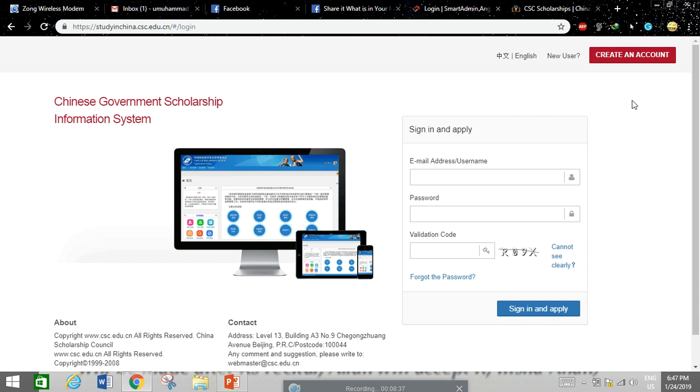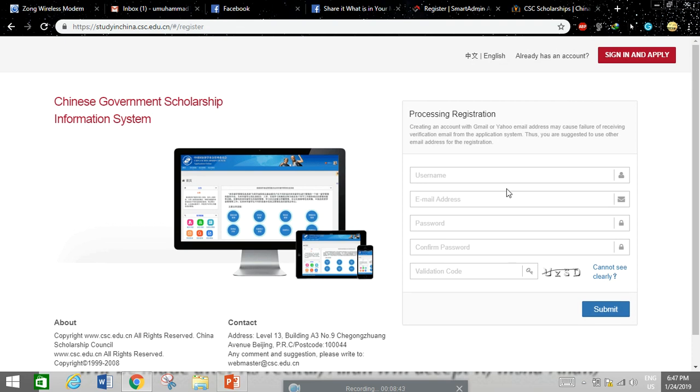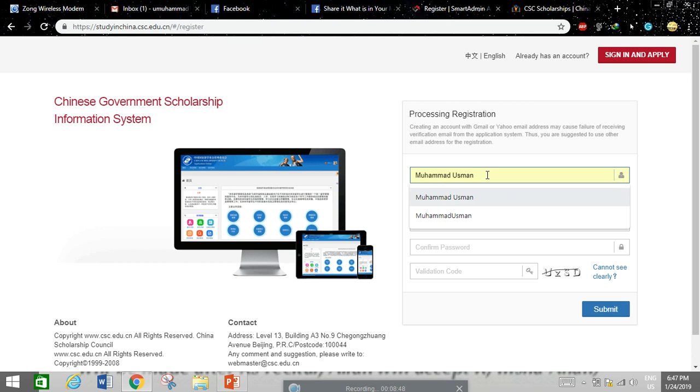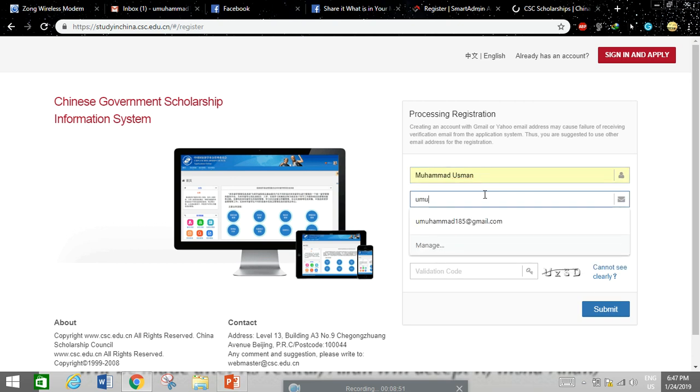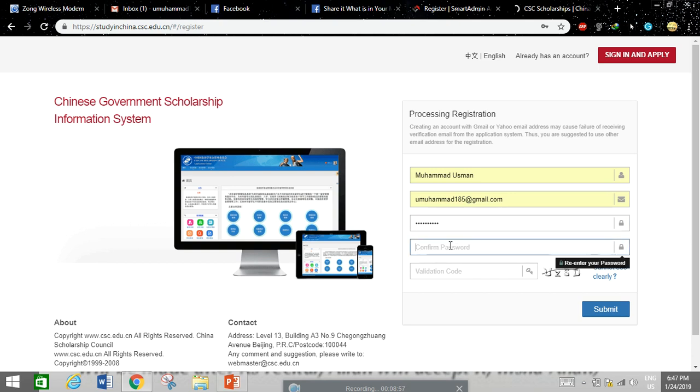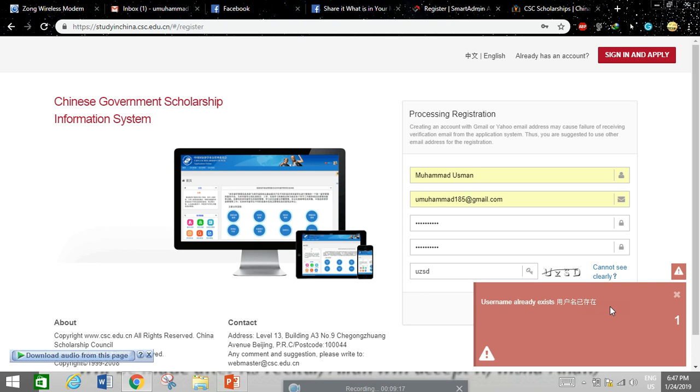If you don't have an account, click 'Create an Account' and a registration form will appear. Fill in your username — for example, Muhammad Usman — your email address, password, and confirm password. Then enter the verification code and click Submit.